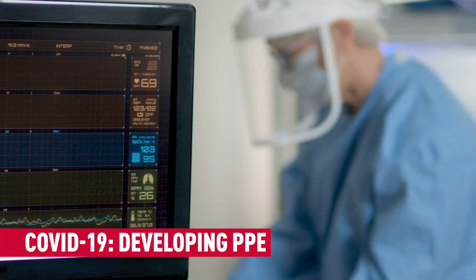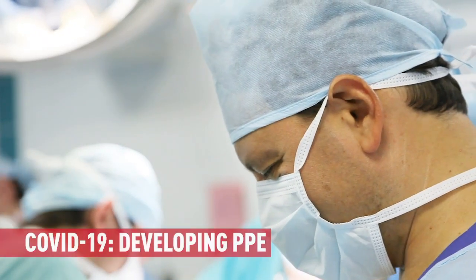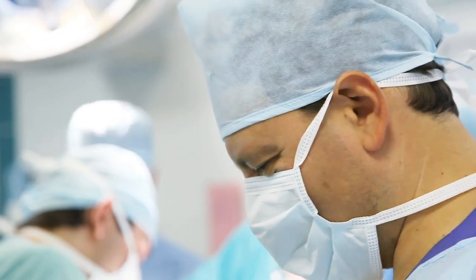In terms of PPE, we're working on face shields, ear savers, door handles, and more. For example, these are samples of the ear savers — we produced about 500 of them. An ear saver is a mask strap: a face mask has a ring, and many frontline workers suffer ear pain from it, so the ear saver holds the strap away from the ears. We produced about 500 of these for Vancouver General Hospital.